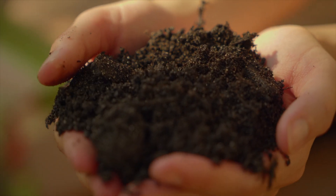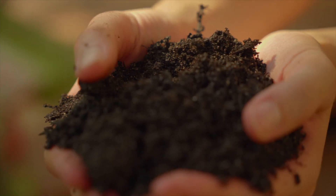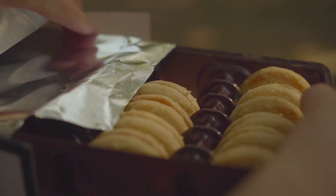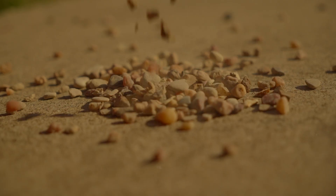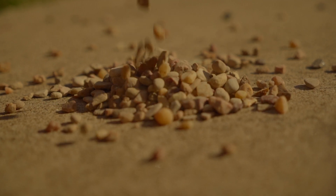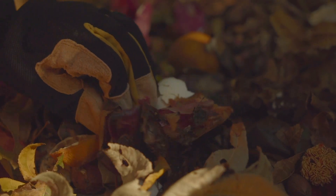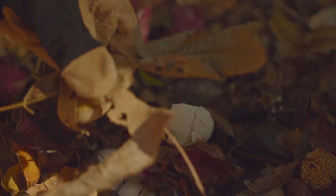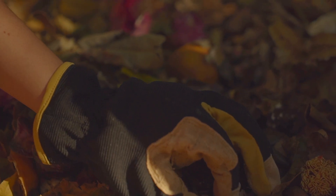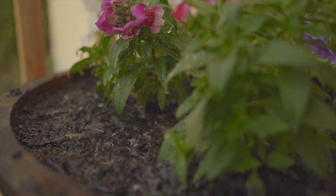Soil is a building block for all life. It is composed of many materials, just as a favorite cookie recipe contains many ingredients. The main ingredient in soil is rock that has been broken into tiny particles over time. It also contains decomposing plants and animals, such as leaves that have fallen from trees or grass clippings after mowing. Finally, the soil also contains water and nutrients.